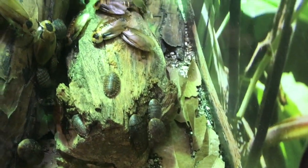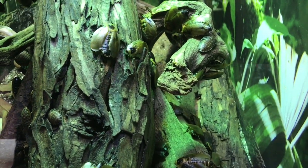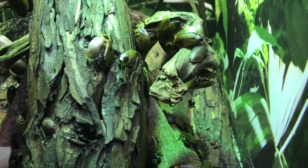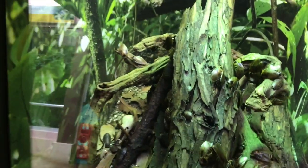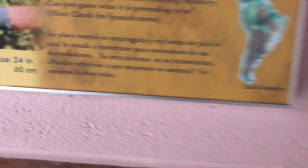Did you see the snake? Yeah. Where is it? A snake? Oh, I didn't see this. Did you see it? No. Alright, maybe it's under a leaf or something. He's got another one in here, so we'll skip him.